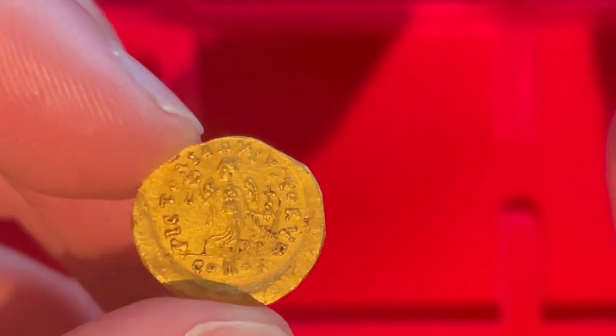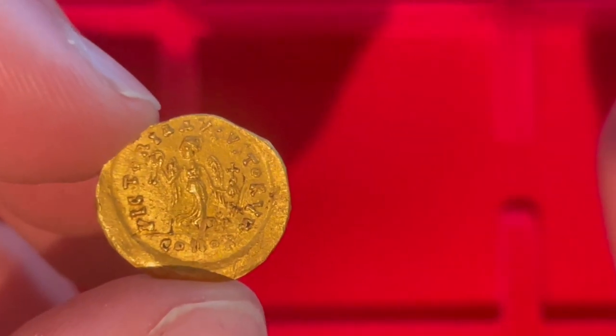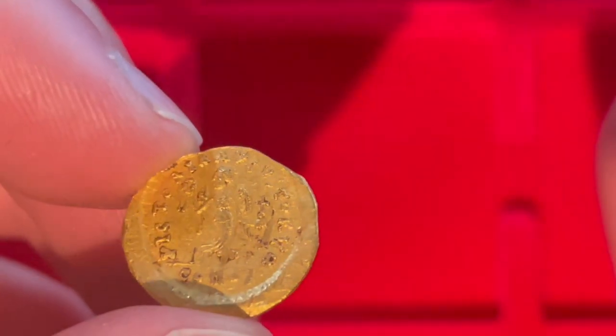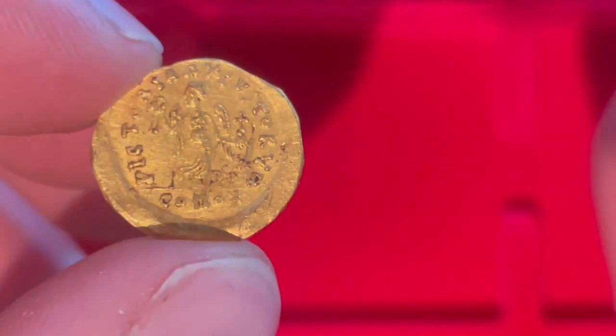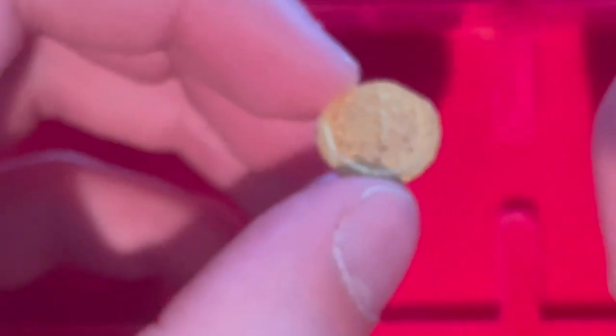Around the edge we have the legend 'Victoria Augustorum,' which essentially means 'victory to the Augustus.' The Roman emperors were known as Augustus after the first Roman emperor Augustus — it was their official imperial title.